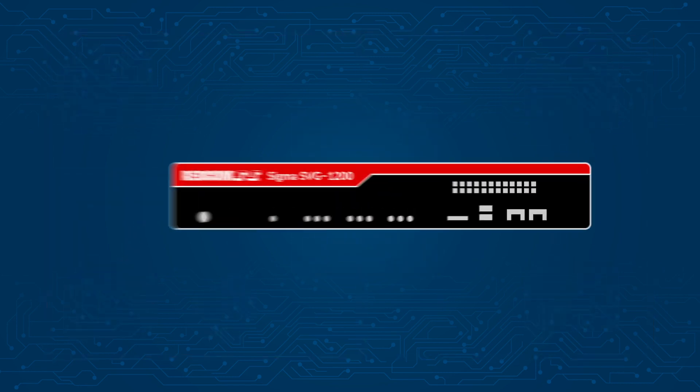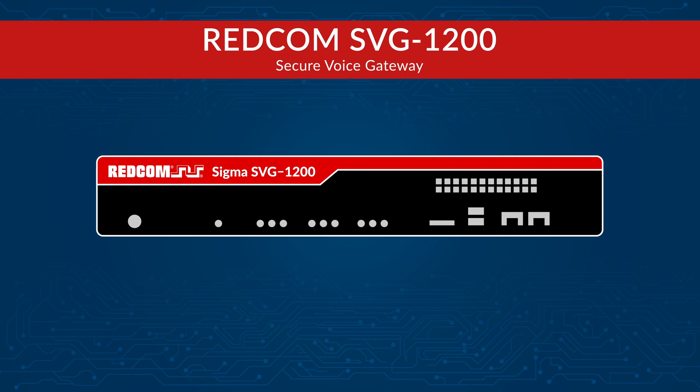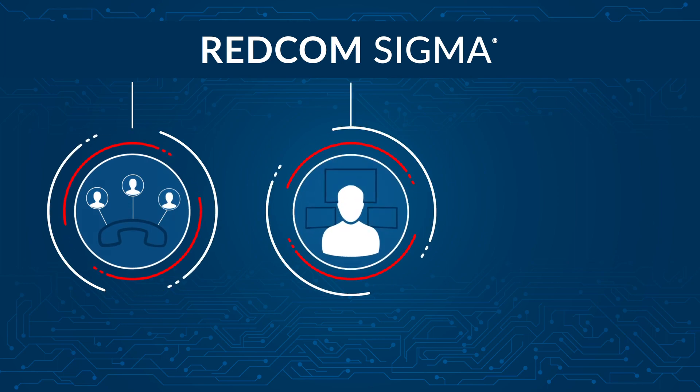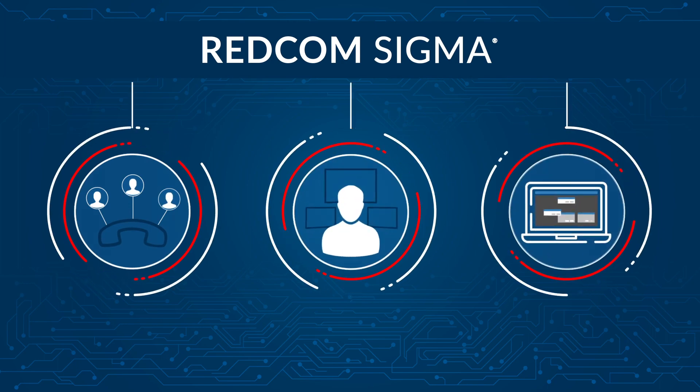The REDCOM Sigma SVG-1200 is a purpose-built hardware platform powered by REDCOM's Sigma software. Sigma features robust call control, conference management, and an intuitive graphical interface for simple administration.